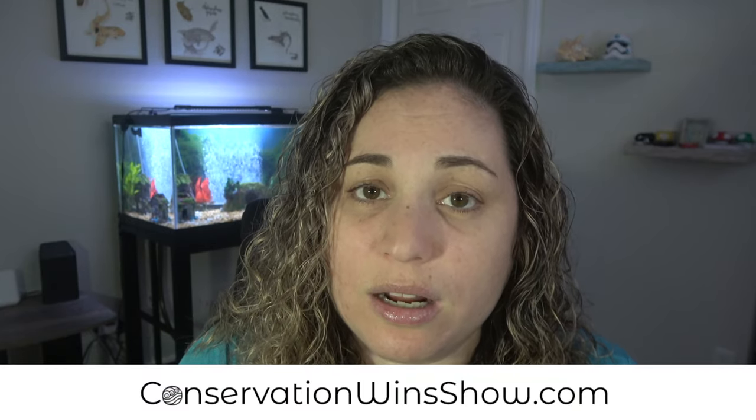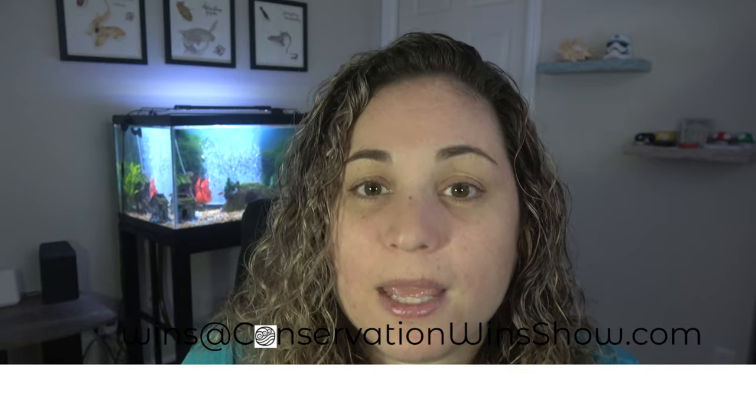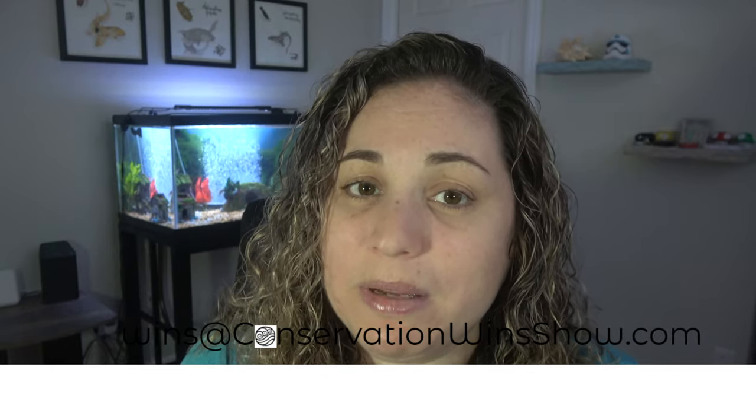If you like my work and you want to support what I'm doing, do me a favor and like and share this video — it really helps me out. You can also support my work by heading over to conservationwindshow.com to donate and get some exclusive content, gear, and other perks. If you want your work to be featured in an upcoming episode, please send me an email at winds@conservationwindshow.com. Thank you so much for watching and I'll see you in the next episode.